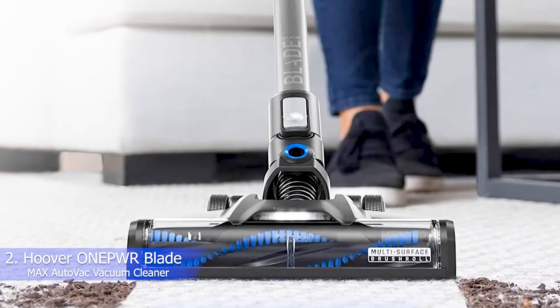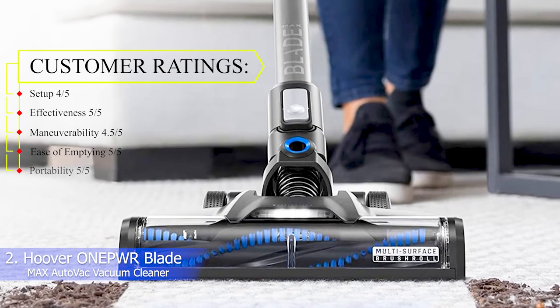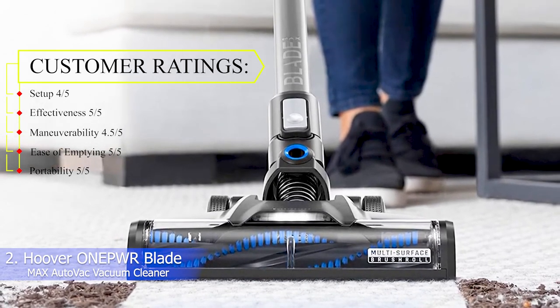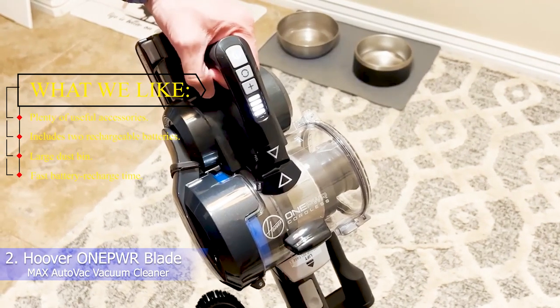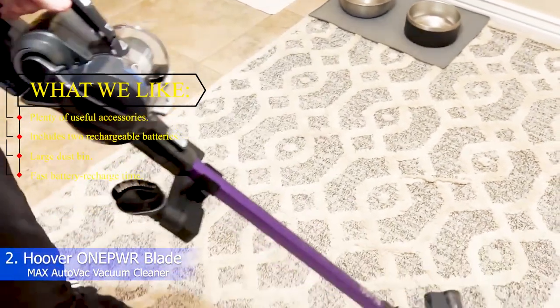Number 2: Hoover ONEPWR BladeMax AutoVac Vacuum Cleaner. Ratings — Setup: 4/5, Effectiveness: 5/5, Maneuverability: 4/5, Ease of emptying: 5/5, Portability: 4/5. What we like: plenty of useful accessories, includes two rechargeable batteries, large dustbin, and fast battery recharge time.